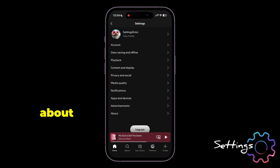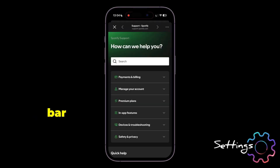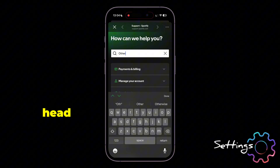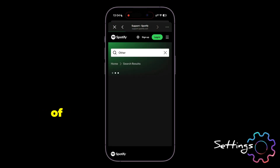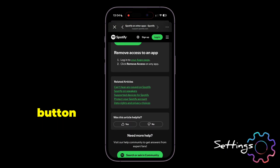Now get back and select About, then click on Support. Now in this search bar, search for Other, and then head to it. You will see the option of Help Article — head to it. Now scroll down and then click on the Thumbs Down button.